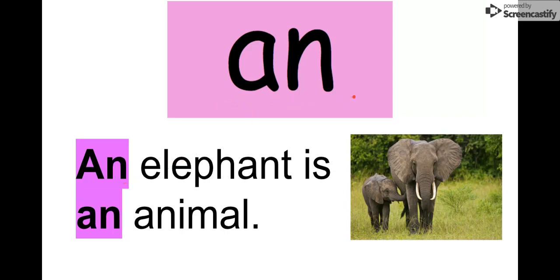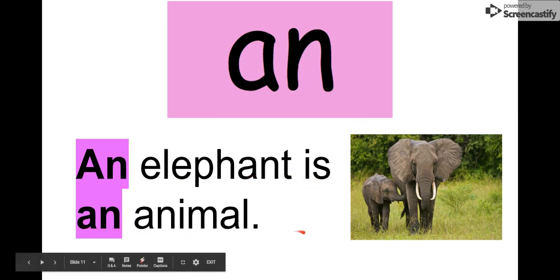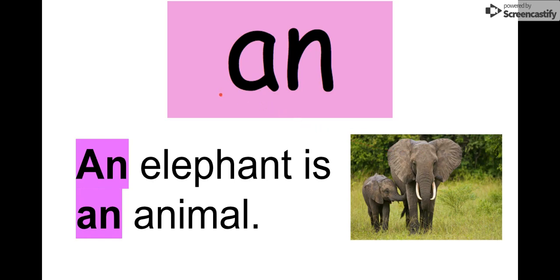Our next word is an. Say it with me. An. The letters in an are A-N, an. We see it in this sentence: An elephant is an animal. We used an twice. An elephant. Our word is an.